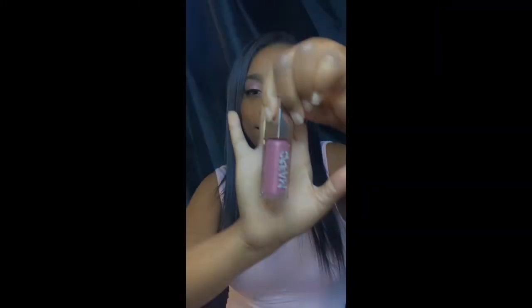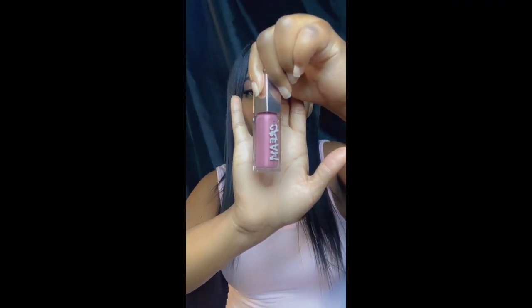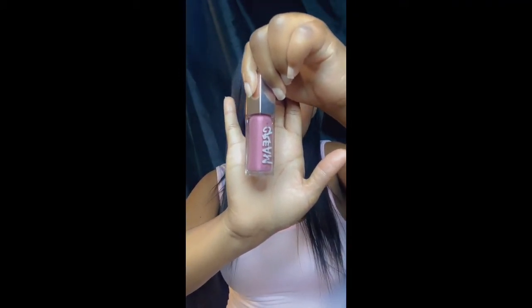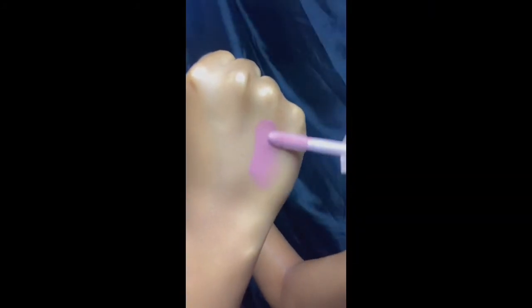For my second purchase, we have the Fenty Beauty Gloss Bomb Cream. Let's unbox it and get into this Gloss Bomb Cream. This is what the cream looks like — it's a gorgeous color, I feel like it's going to match my outfit very well, and I like it already. It doesn't have a scent like the other one, but we're going to get into it anyway.